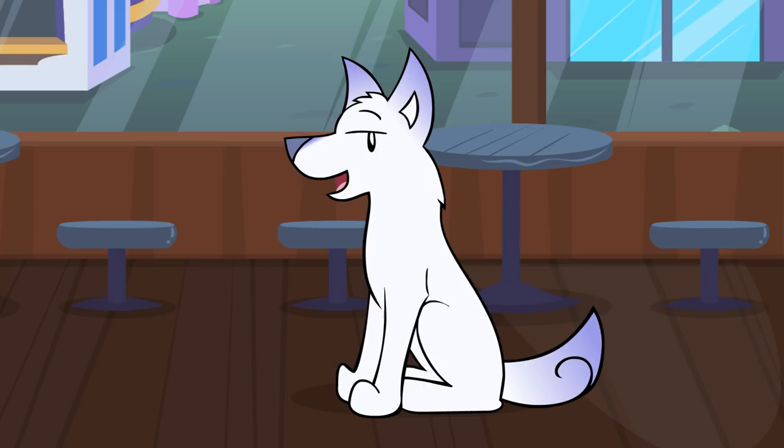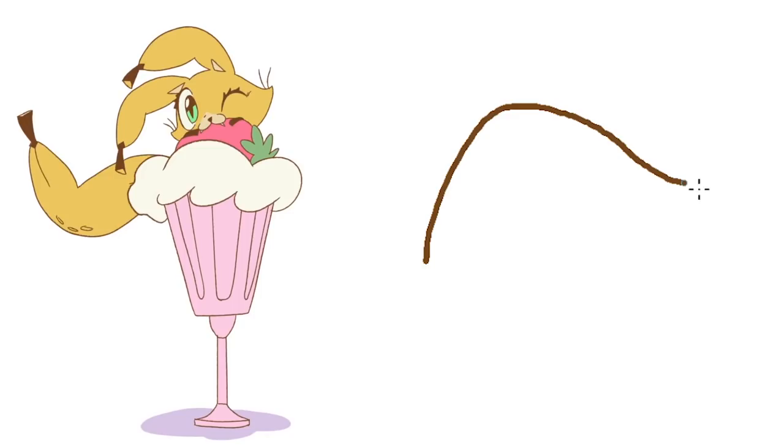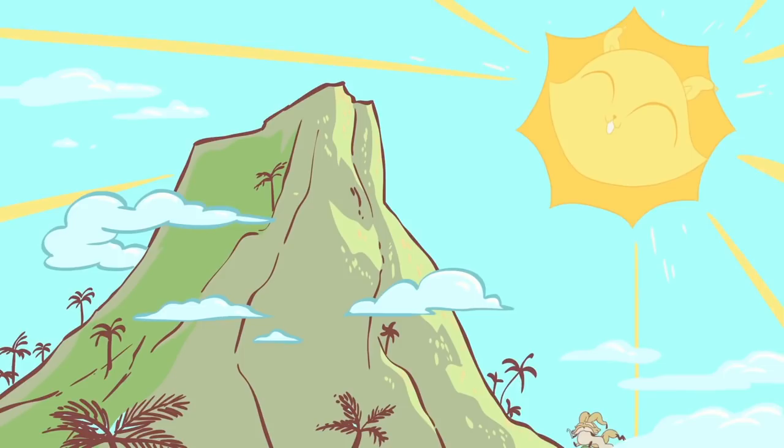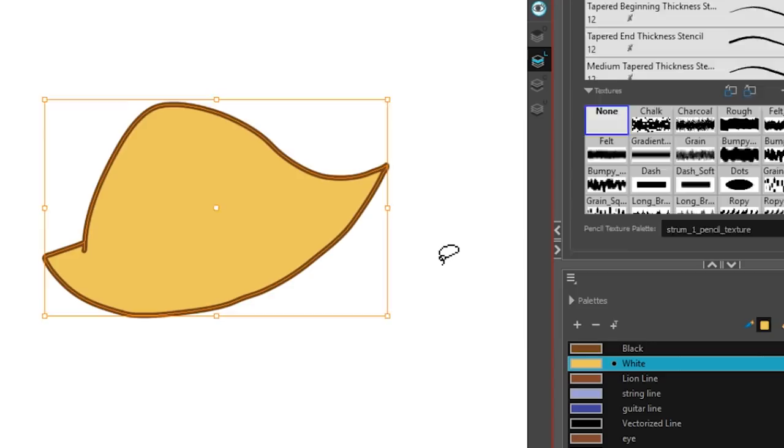The animation style is simple — textured brown lines with solid fill colors and no shading. There are occasionally smooth lines, like on this mountain and this text here. Changing the style of the line art is as easy as picking a new brush or pencil in Toon Boom, so I'm guessing that's the program for the final animation. The animatic is Toon Boom.